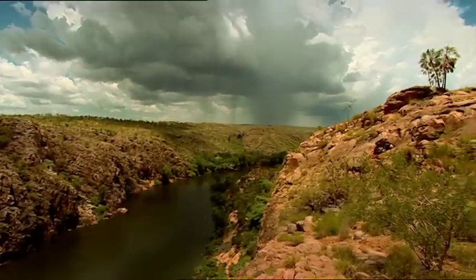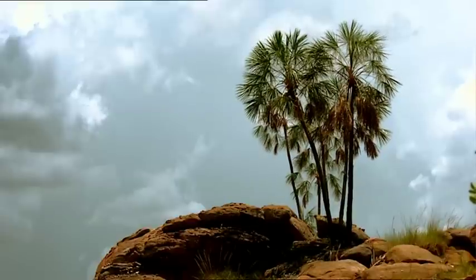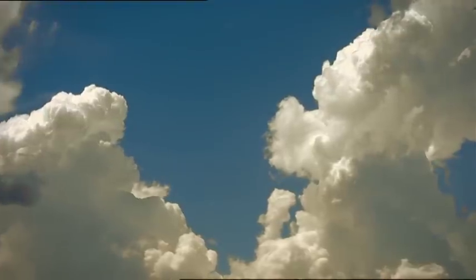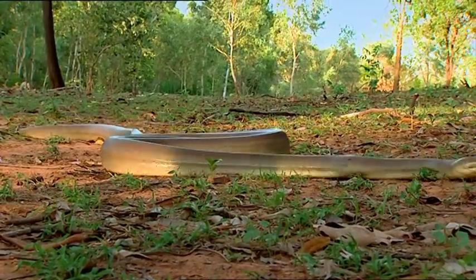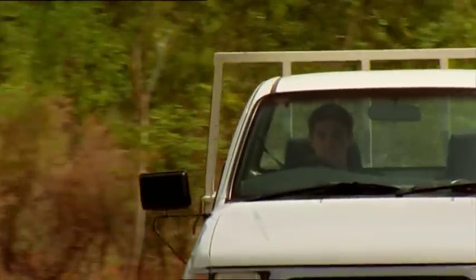In the tropics, there are only two seasons that matter — the wet and the dry. As thunderclouds form and the rains arrive, the wildlife becomes more active, particularly snakes. And in Katherine in Outback Northern Territory, that means David Reed gets busy too.